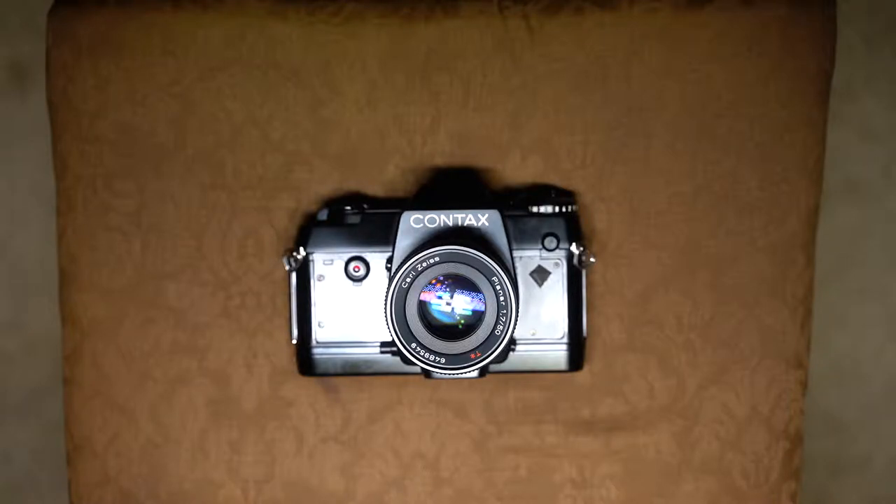The only problem is that when I started looking for lenses, things got out of hand rather quickly. That led me to say, hey, I like Contax — why not look for a Contax SLR? I started with of course the RTS legend, RTS 2, RTS 3.